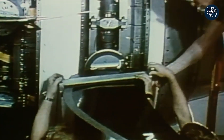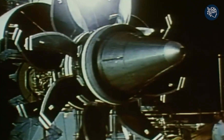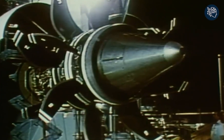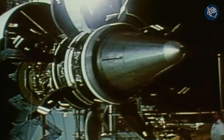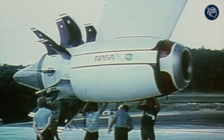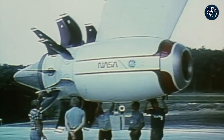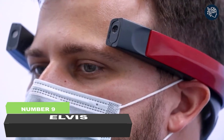Unfortunately, despite all the promise and excitement surrounding the GE36, development was eventually cancelled in 1989. Nevertheless, the GE36 remains a testament to the power of innovation and the limitless potential of the human spirit to push the boundaries of what is possible.